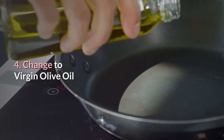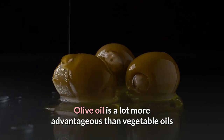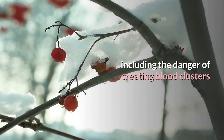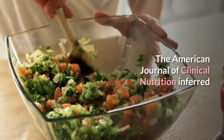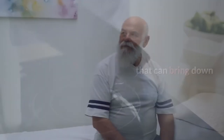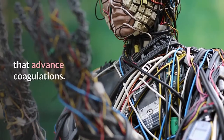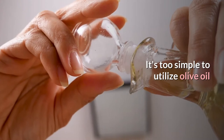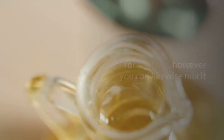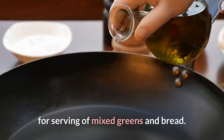Number 4: Switch to virgin olive oil. Olive oil is much healthier than vegetable oils for overall cardiovascular health, including reducing the risk of developing blood clots. The American Journal of Clinical Nutrition concluded that it's the phenols in virgin olive oil that can lower the levels of certain substances in the blood that promote clotting. It's easy to use olive oil for cooking, but you can also blend it with garlic and other clot-busting herbs to make an excellent dressing for salads and bread.